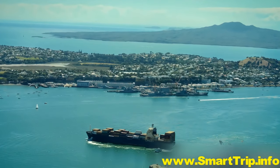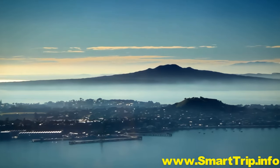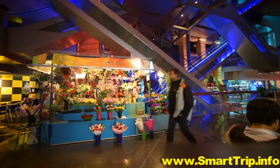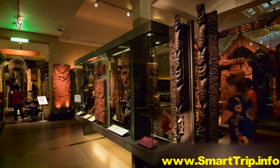Auckland's biggest landmark is Rangitoto Island, which can be seen from all over the city. As the country's biggest city, Auckland has modern malls, spacious urban parks and plenty of culture.